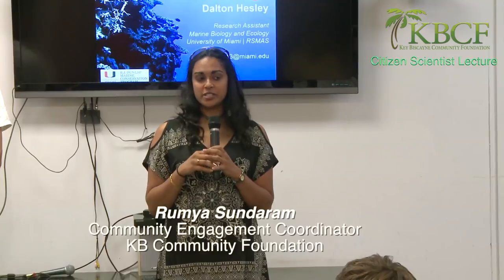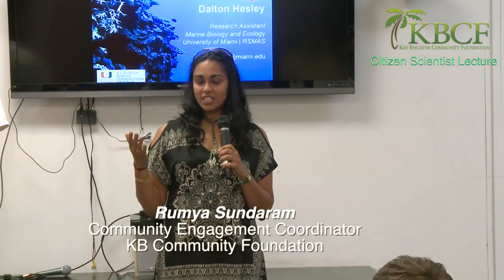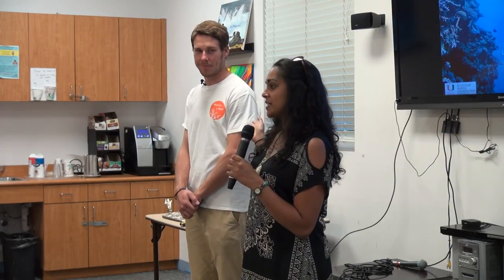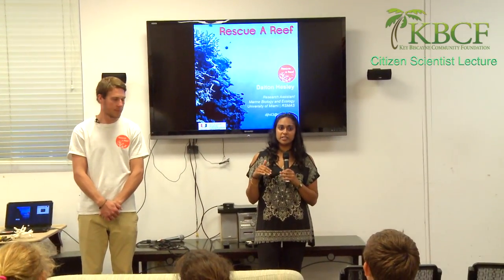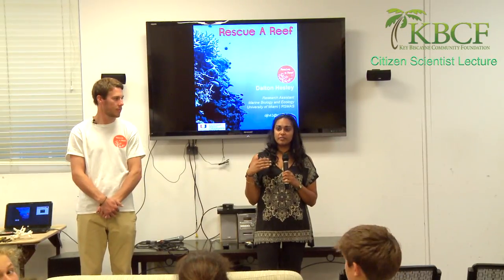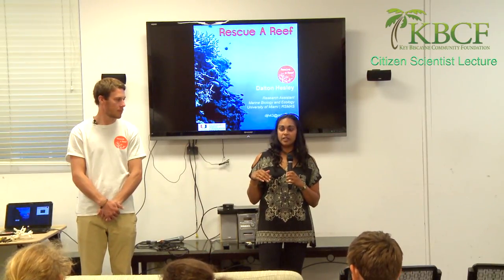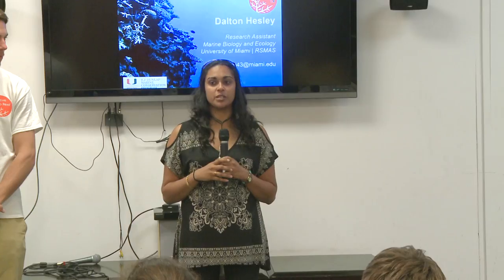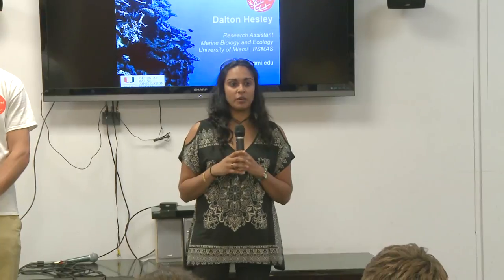This is our first lecture for our fall series — we'll have another one each month. Today, we're going to have Dalton Hesley talk to you about restoring coral reefs. This lecture is particularly important because we have a reef restoration day coming this Saturday, which is also going to be working with Dalton and Rescue a Reef. We're hoping to make that an annual event where we get the community involved in restoring the reefs around Key Biscayne.